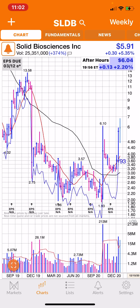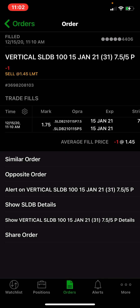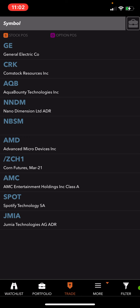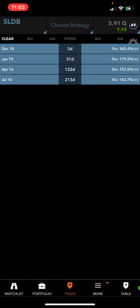So I did a put credit spread here. Let me go back to TD Ameritrade — I collected $1.45. I sold the 7.50 and bought the 5 in January. You can probably see it better in the TastyWorks platform. SLDB has an IV rank of 49, so good IV in there.